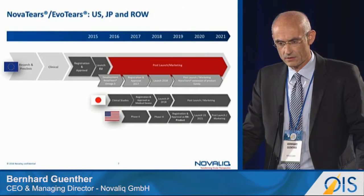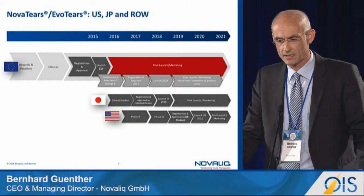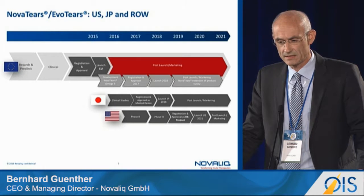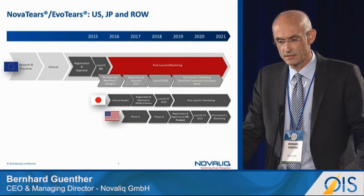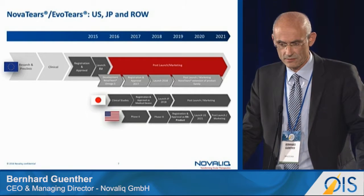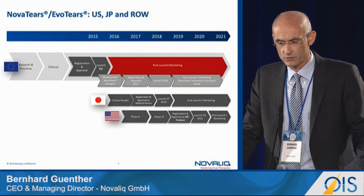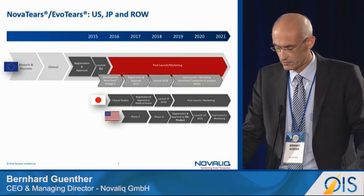Regarding our pathway to the main pharma markets globally: we are currently in 10 European countries. We will receive approval mid next year for our omega-3 fatty acid product, which will be CE-marked in Europe, with registration ongoing. We have received feedback from the PMDA in Japan granting us a medically-based route as well, and we are in intensive discussions with the FDA — most likely pursuing a drug approval route.